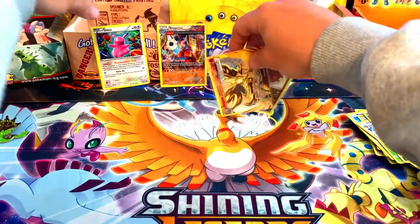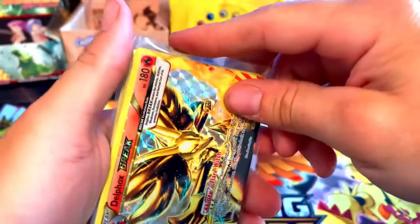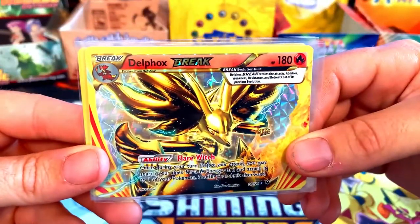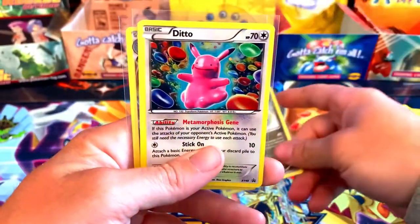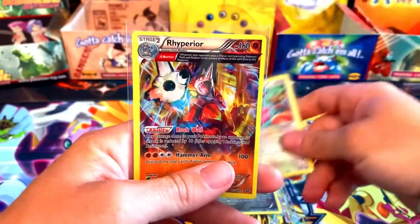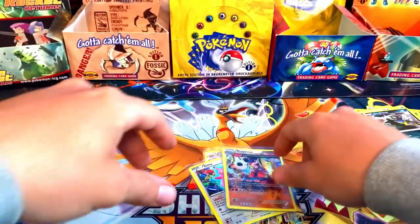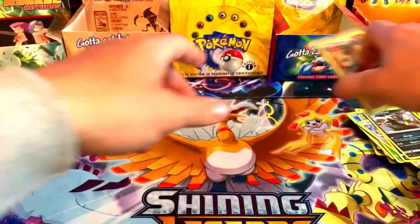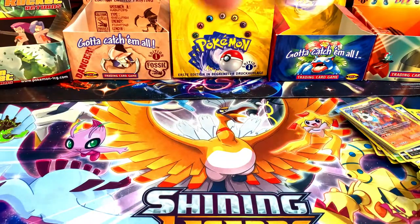Let's go over the couple little hits that we did get today: we got the Break card — a Delphox Break — we got the Hydreigon holo, the Ditto, and the Rhyperior ancient trait holo. So nothing too crazy, but we did get a few hits, so I'm happy about that.